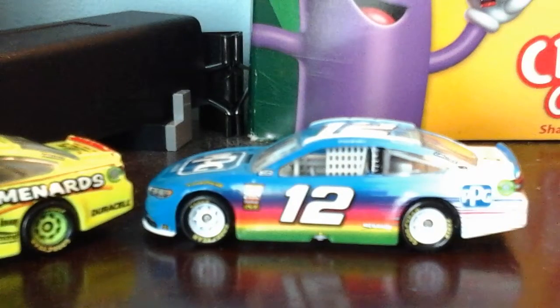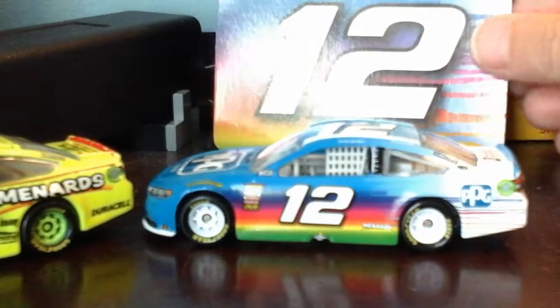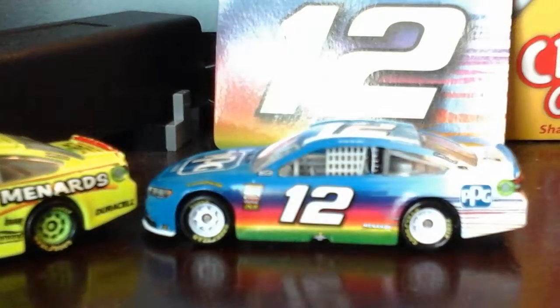There she is — look at that beauty. And on the side of it you see a rainbow car. Anyway, let's take a look at this.